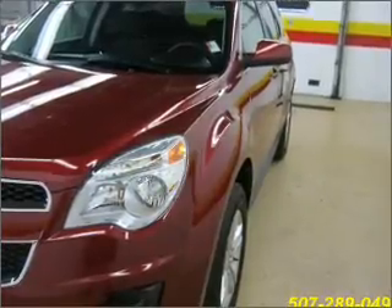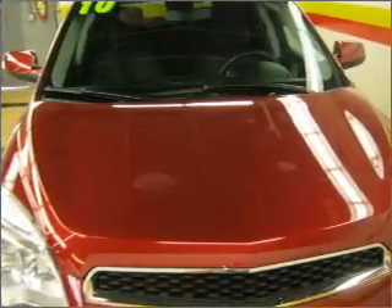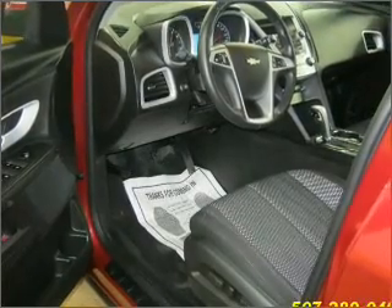Having a sunroof is like a breath of fresh air. Drive safer and more fuel efficient with the cruise control. Enjoy the ability to tilt your steering wheel to a comfortable angle. Lock and unlock doors with the click of a button with power doors.